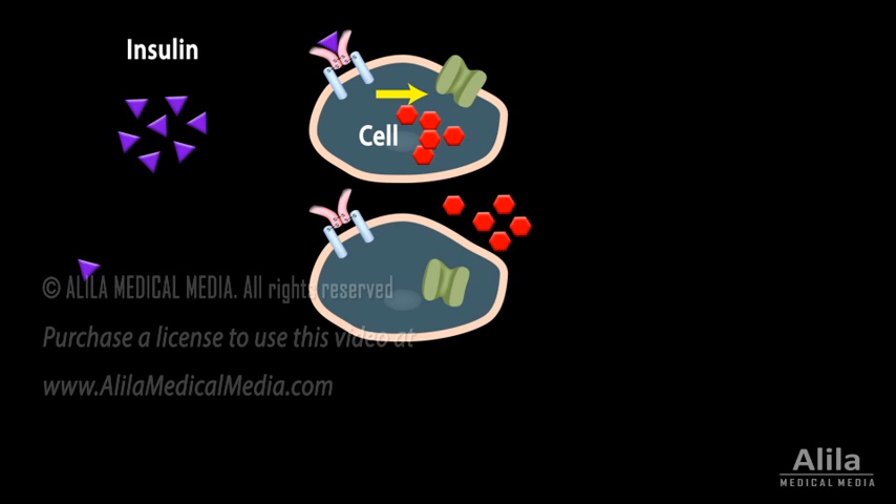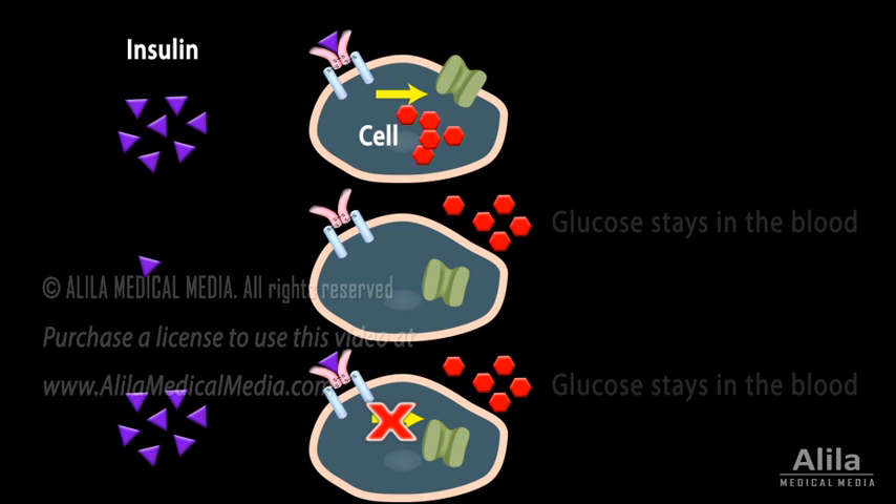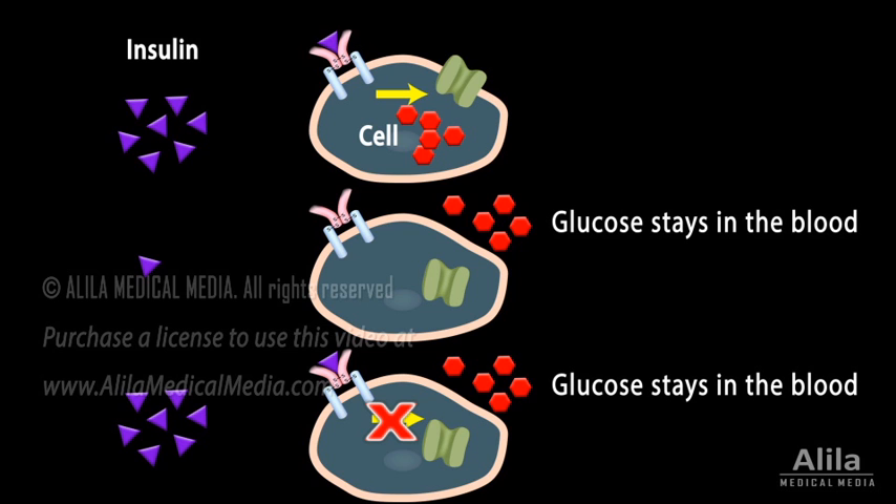Diabetes happens when insulin is either deficient or not used effectively. Without insulin, glucose cannot enter the cells. It stays in the blood, causing high blood sugar levels.